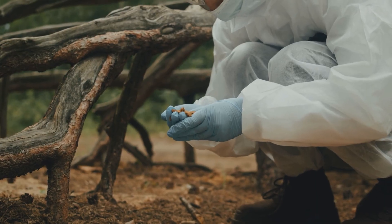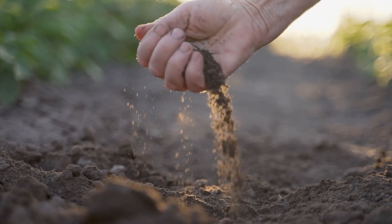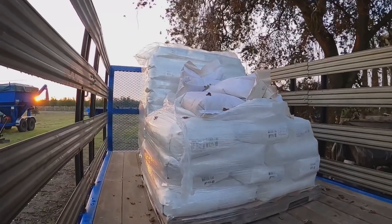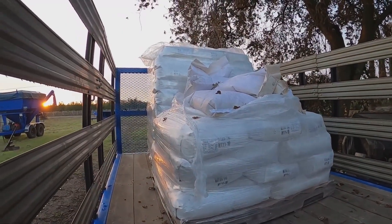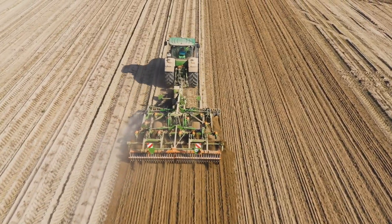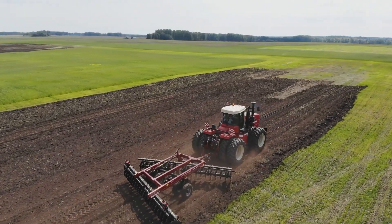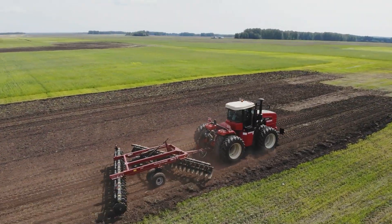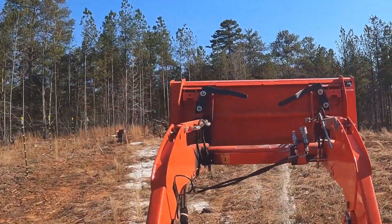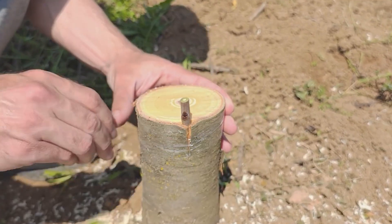The foundation of every successful cherry orchard begins with the soil. Cherries demand loose, well-drained ground, since standing water can quickly suffocate roots. Farmers carefully test the soil, adjusting the pH to stay within the ideal 6.0 to 7.0 range. If the ground is too acidic, lime is applied to restore balance. To boost fertility, they add organic compost or decomposed manure, ensuring rich nutrients are available before planting.